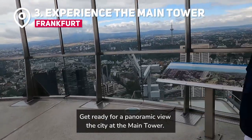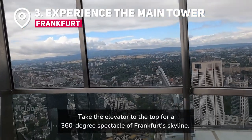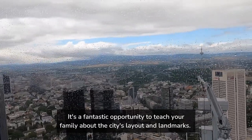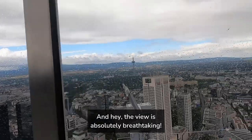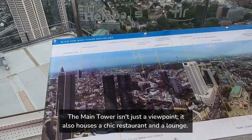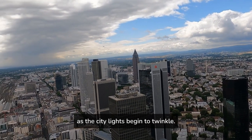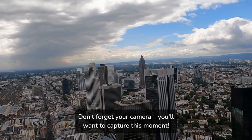Get ready for a panoramic view of the city at the Main Tower. Take the elevator to the top for a 360-degree spectacle of Frankfurt's skyline. It's a fantastic opportunity to teach your family about the city's layout and landmarks, and the view is absolutely breathtaking. The Main Tower also houses a chic restaurant and a lounge. Consider planning your visit during sunset for a mesmerizing experience as the city lights begin to twinkle. Don't forget your camera — you'll want to capture this moment.